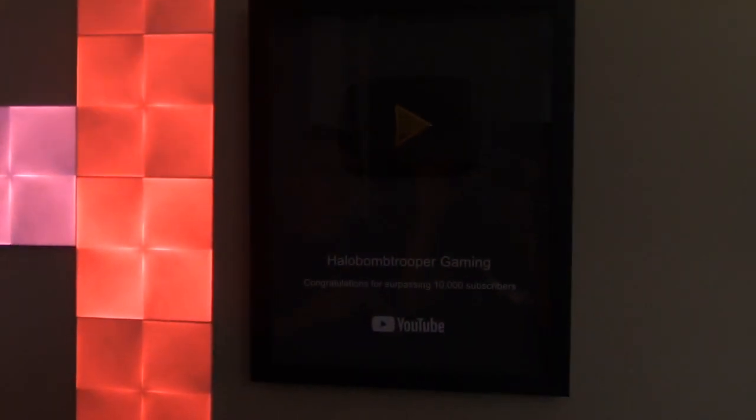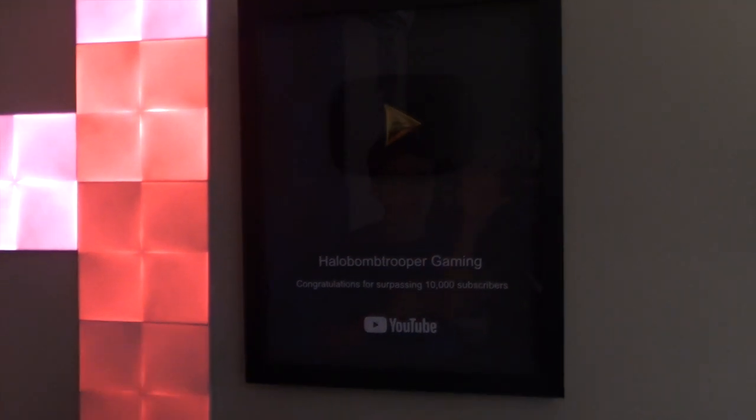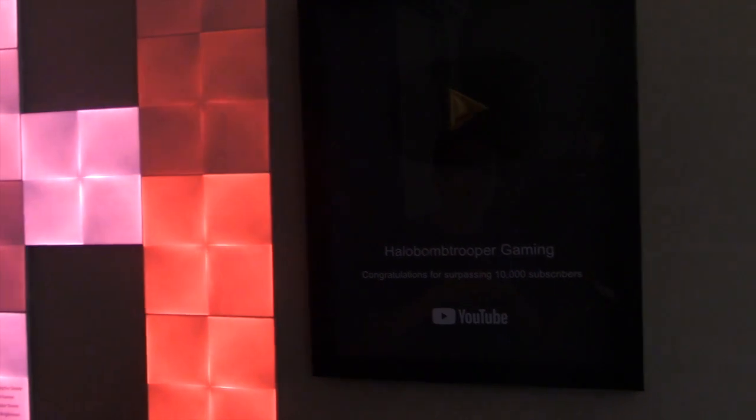Probably one of the most important things in the setup is my play button — my 10,000 subscriber custom-made play button. I really love it and thanks to you guys we were able to hit 10,000 subs. Right next to my play button I have a giant red blood 'H' because my name is Halo, so I wanted to have an H there for decoration.